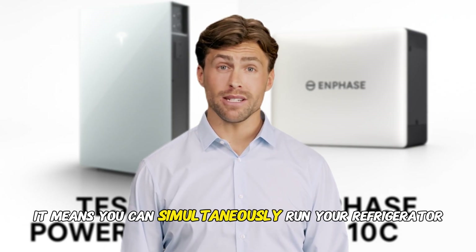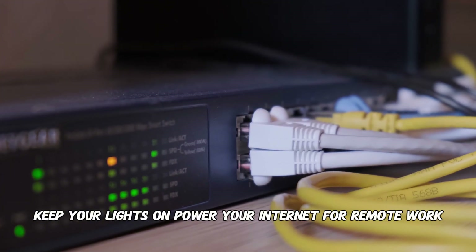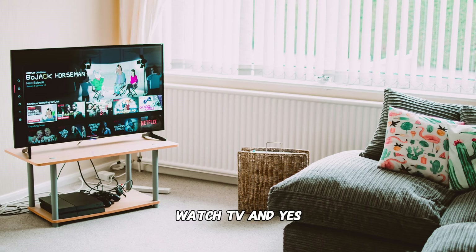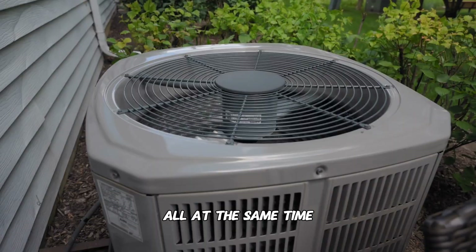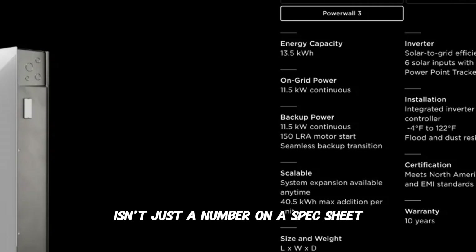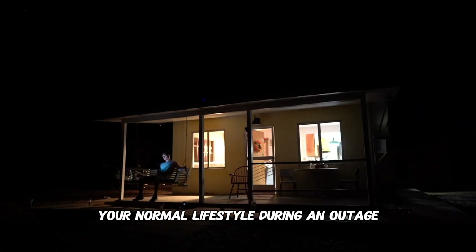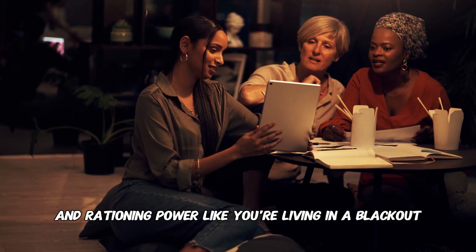That means you can simultaneously run your refrigerator, keep your lights on, power your internet for remote work, watch TV, and keep your central air conditioning running all at the same time. That 11.5 kilowatts of continuous power isn't just a number on a spec sheet — it's the difference between maintaining your normal lifestyle during an outage and rationing power like you're living in a blackout.